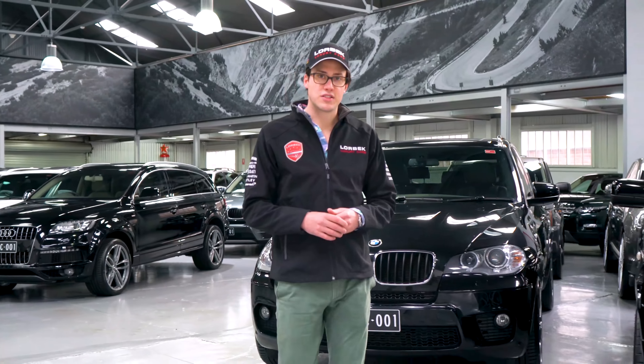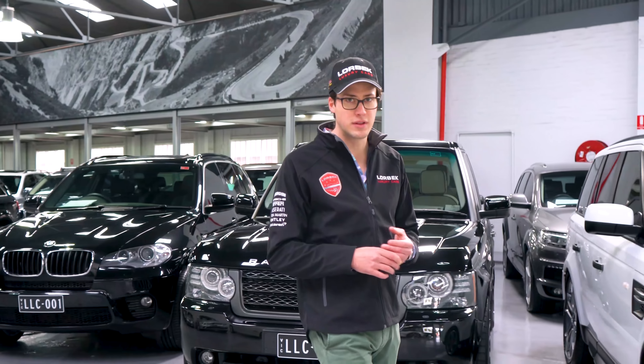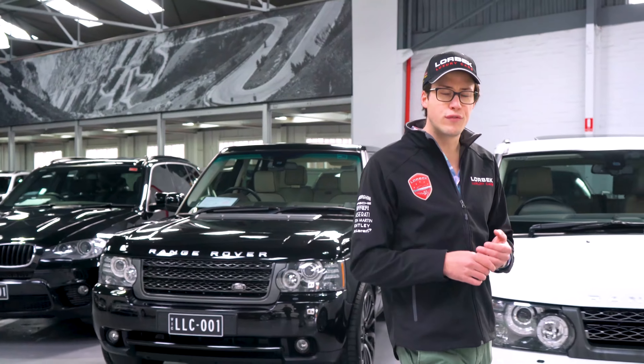Hello and welcome to Lorbeck Luxury Cars. I'm Harry and today I'm going to be answering the question that we get asked all the time in this building. What do you do if you want a car that's got all the performance, all the adrenaline-filled excitement of a supercar but you don't have a quarter of a million dollars to spend? What if you've only got around $40,000 to spend?